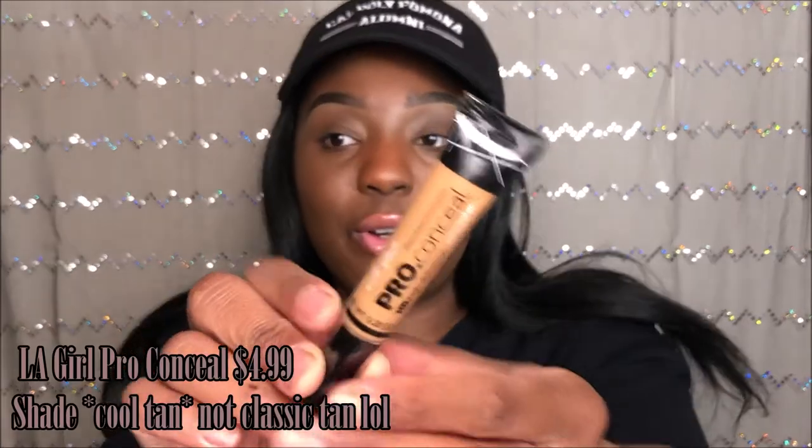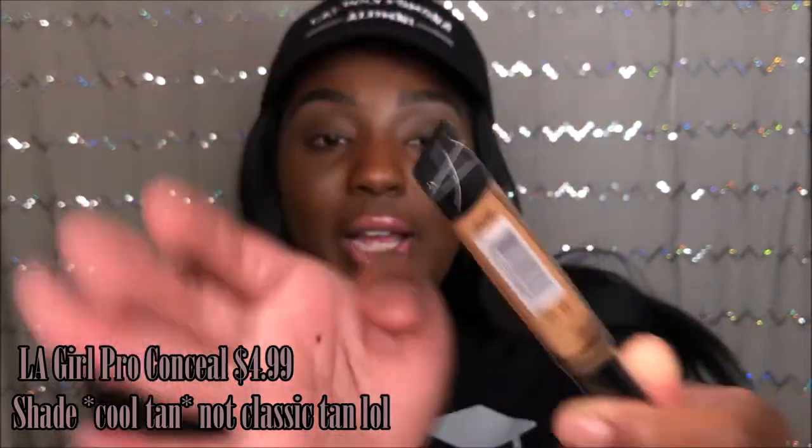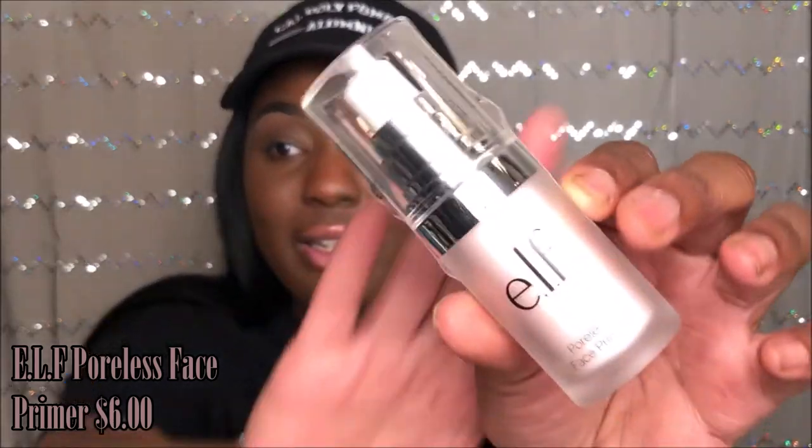The next product is actually a bonus item — I didn't get this from Target. I picked up more of the LA Girl Pro Conceal in the shade Classic Tan. That's just for my under-eye highlight, not the most important item but worth mentioning.